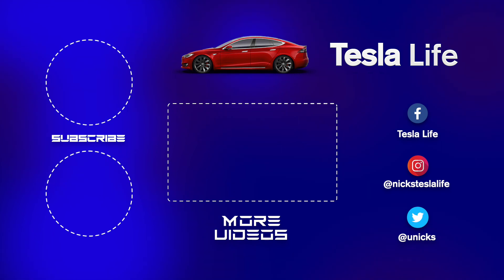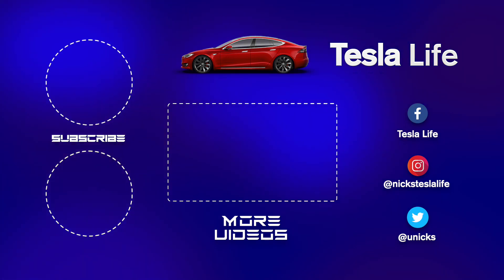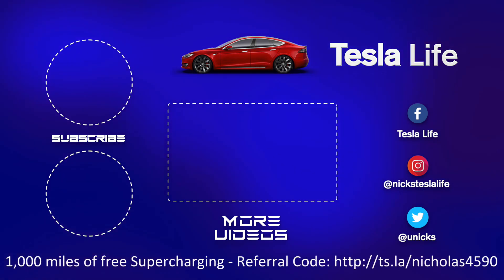Thanks for watching. If you like this video please subscribe on the top left and share the video with your friends. My other Model 3 videos are here in the middle. If you want 1,000 miles of free supercharging please use my referral code listed on the bottom. My Facebook, Instagram, and Twitter accounts are on the right. And check out my new channel Pickleball is Life — it's a great game, subscribe on the bottom left. Take care.